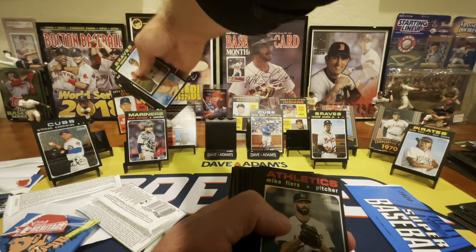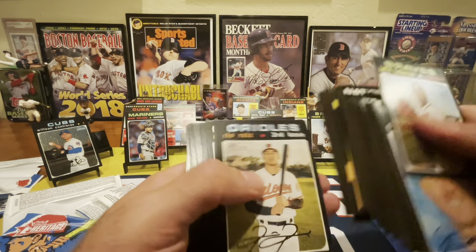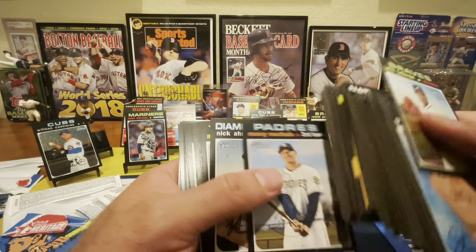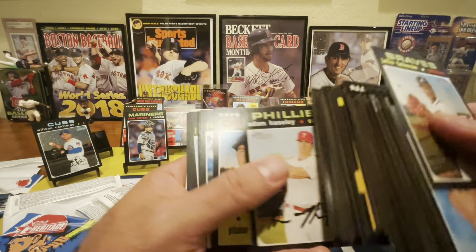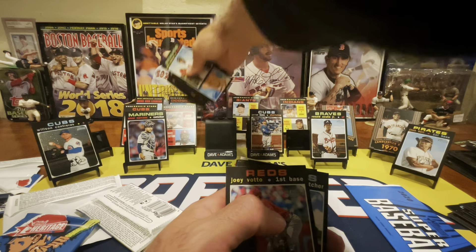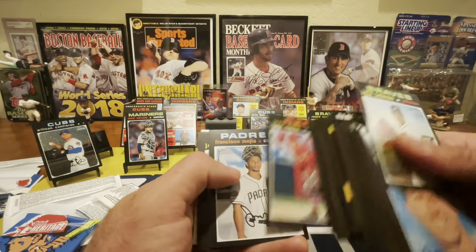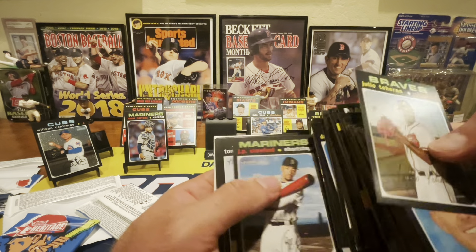Azalea and Horner rookie. Just a fun set — I really like this set. I'm not crazy about the facsimile autographs, but of course they're just going off the 1971 set. There's a Gonsolin rookie — he's been hurt, but that's still cool. Votto. Dansby Swanson.